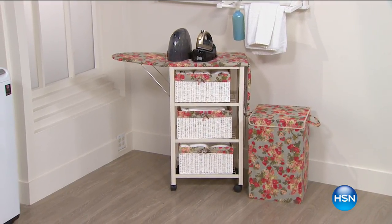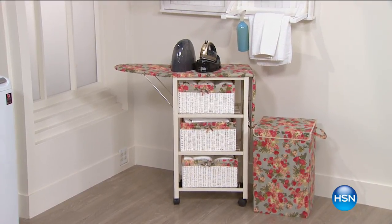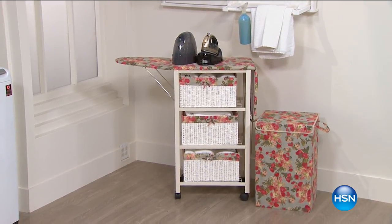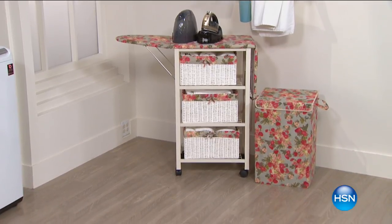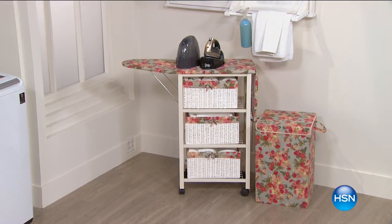That is actually an ironing center you're looking at today, and we're going to do it with five flex payments and free shipping and handling. We have other choices as well. Do you see how it's completely convertible? It turns into a table with storage or then becomes your ironing board. Our good friend Stephanie Rantz has a great idea to bring a nautical twist inside your home. Stay tuned to transform your space with a DIY nautical knot tie-back lesson from Stephanie. All this and more coming up on At Home.